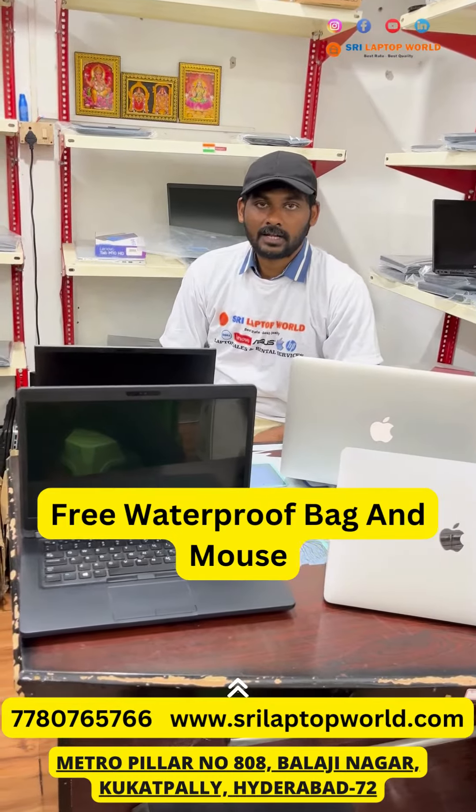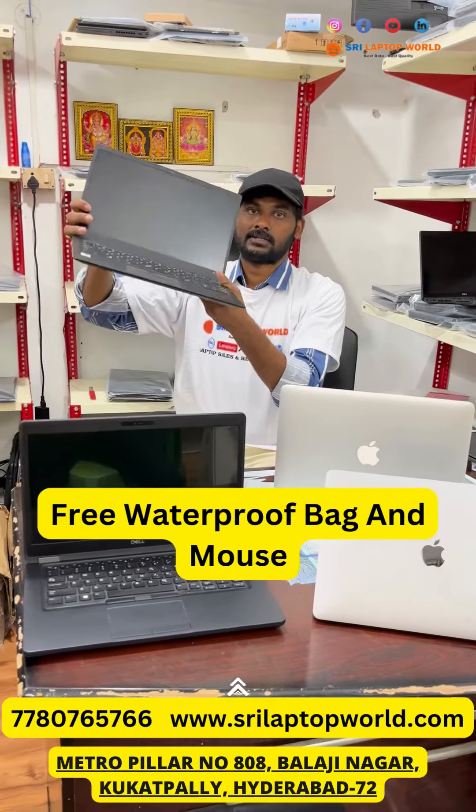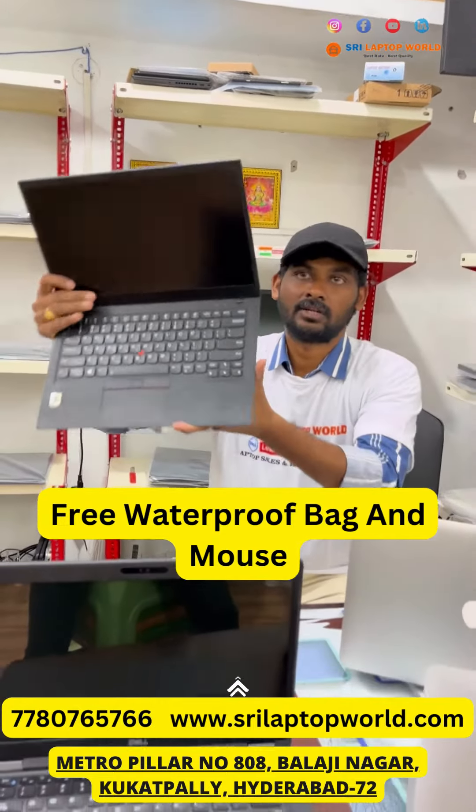Hello Brains! Welcome to Sri Laptop Paral. Presentation is the X1 Carbon — i7 processor, 8th generation, 16GB RAM and 256GB SSD. Weightless at only 1kg, cost-free model.